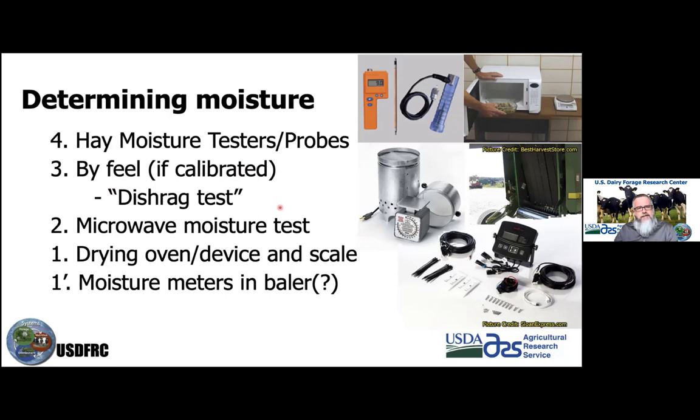A common field measurement is the dishrag test: take a handful of forage and wring it out like a dishrag — if any moisture droplets come out, you're likely too wet. At the point where you no longer express any moisture, you're probably in that 40% to 60% range and ready to go.